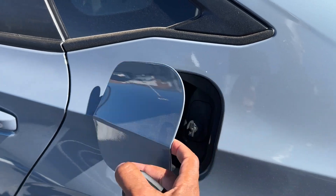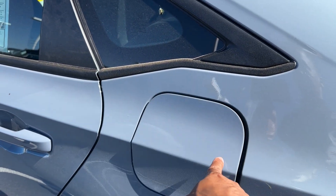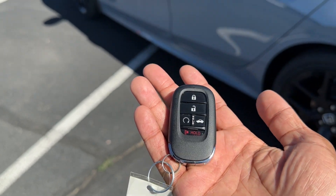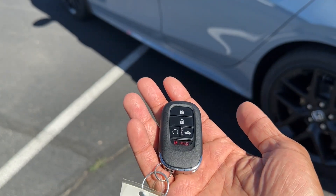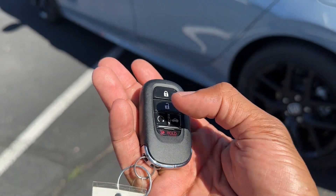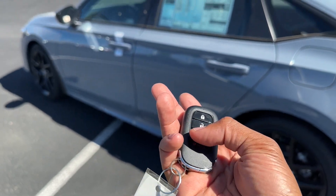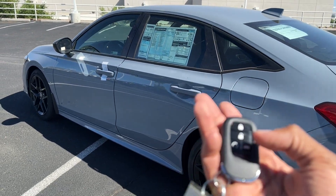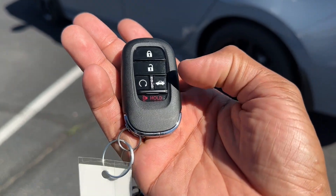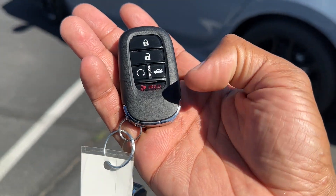The car also has a capless fuel filler, which is standard on all Civics, so technically you don't have a gas cap. Here's the new Honda key — I think the 2022 Civic debuted this key first, and now most Hondas have it. You have lock, unlock, remote start built into the Sport — the LX doesn't get that feature, but the EX and Touring will. You also have a trunk button and panic button.